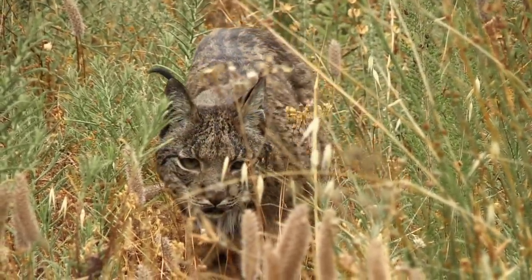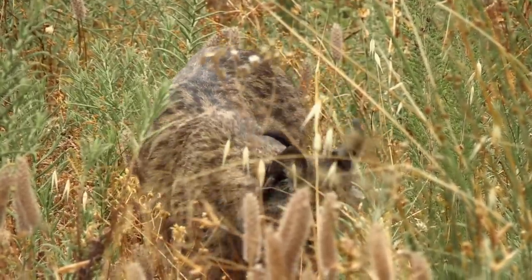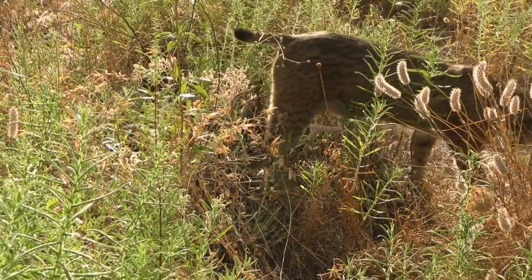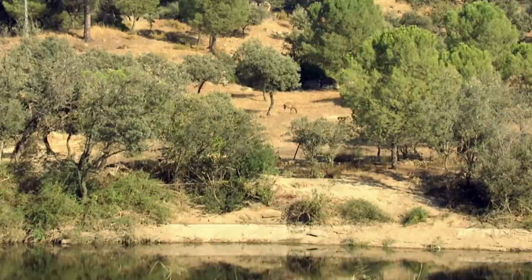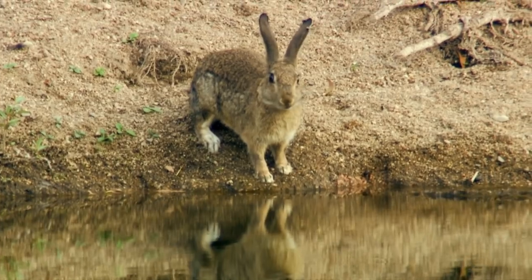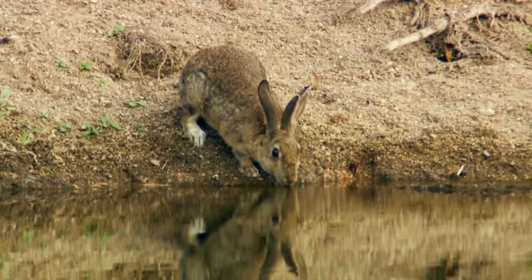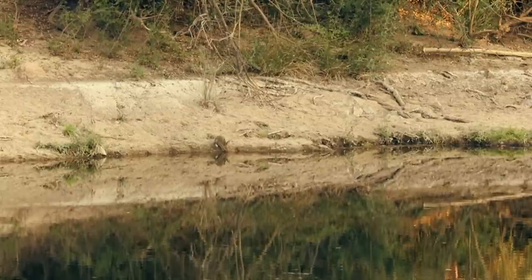The Iberian lynx is a solitary creature. Throughout summer, their daily movements are tied to areas where few water sources still remain. Much like the African savannah, these water holes are a magnet to life. The European rabbit is a vital part of the region's food chain, supporting around 40 predators, from eagles to snakes.